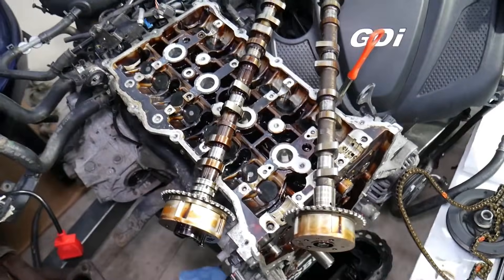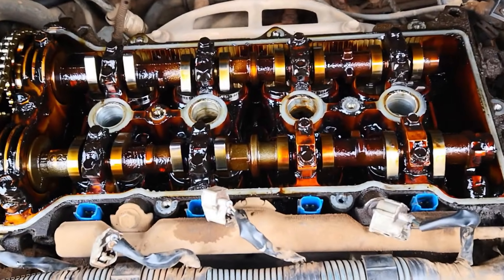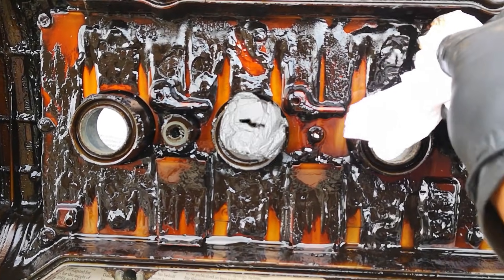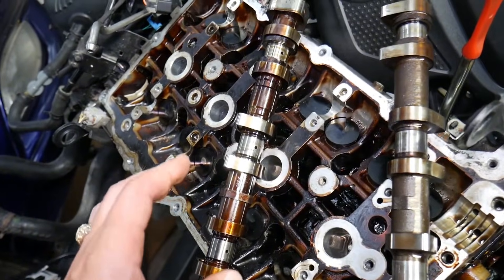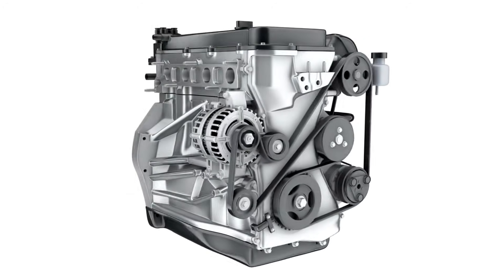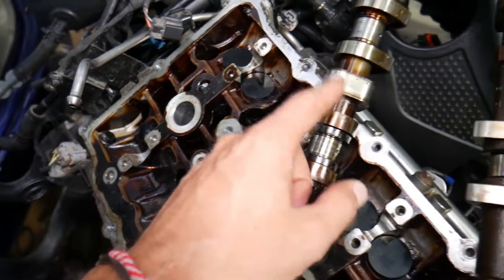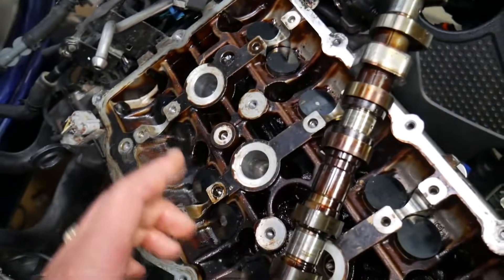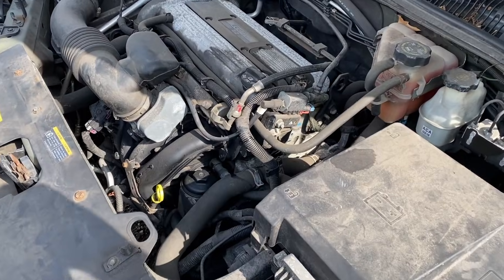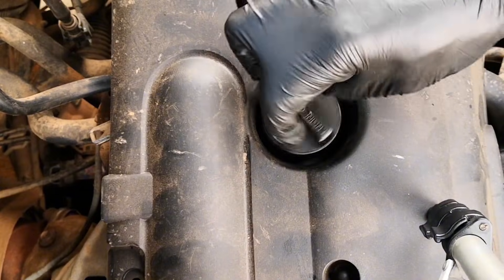Carbon deposits were everywhere — especially inside VVT solenoids, oil galleries, camshaft caps, and the timing chain tensioner. This is the kind of buildup mechanics see in engines with no oil changes, not engines serviced every 5,000 miles. And the worst part: micro scoring on bearings. Not catastrophic damage, but damage that ages an engine decades in advance. The mechanic's exact words: 'If you kept going another 20,000 miles, you'd have a spun bearing.'